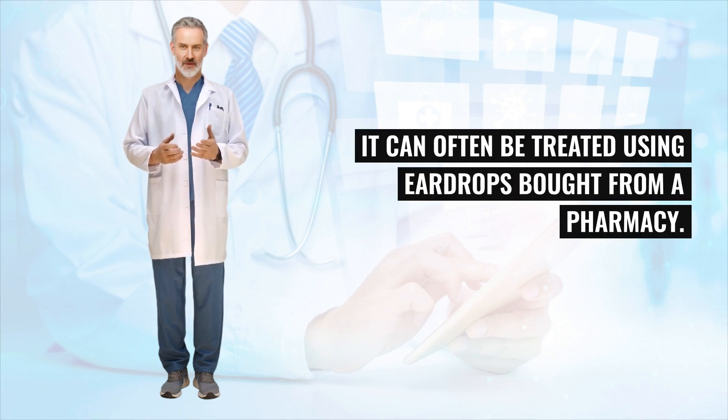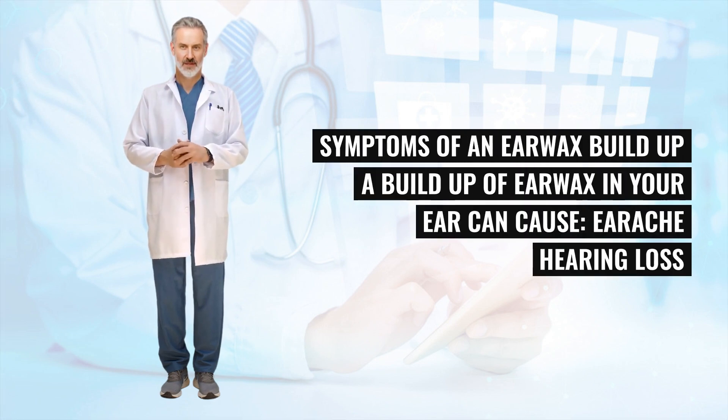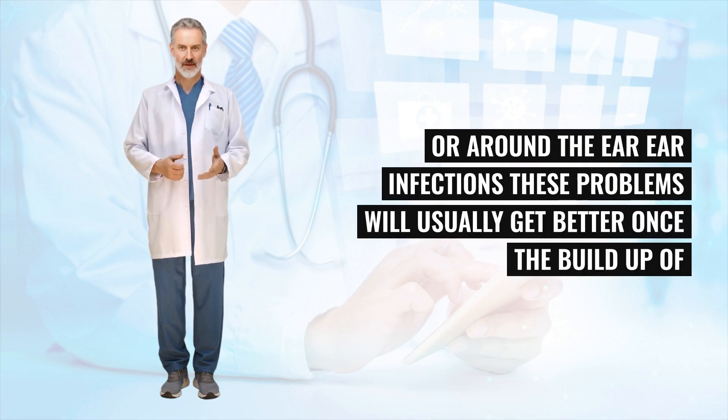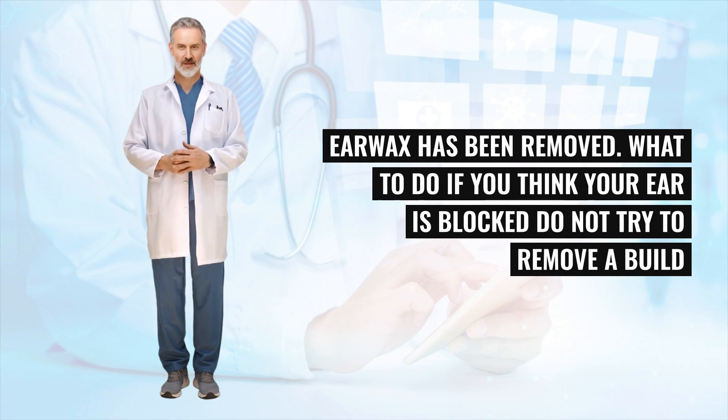It can often be treated using ear drops bought from a pharmacy. A buildup of earwax in your ear can cause earache, hearing loss, tinnitus, hearing sounds from inside your body, itchiness in or around the ear, and ear infections. These problems will usually get better once the buildup of earwax has been removed.